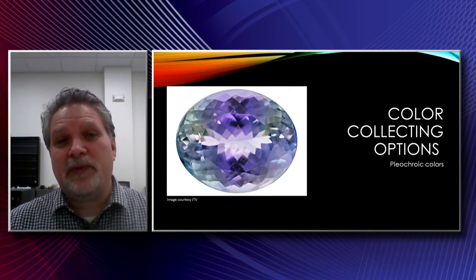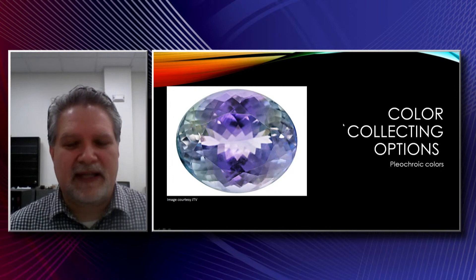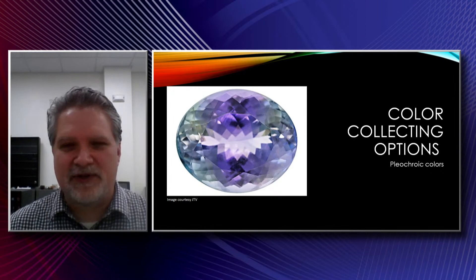Then there are gemstones with pleochroic colors. This is a tanzanite, and you can see the nice blue, a little hint of purple, some green going through here. You have other gems like andalusite or iolite that have very noticeable pleochroism. The fun thing about collecting and displaying those stones is the pleochroic colors are visible as you view the stone in different directions. So when you have them on display or in hand, you can walk around or roll that stone in your hand and you're going to see multiple colors in the same gemstone. A lot of fun.